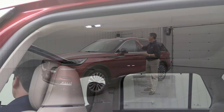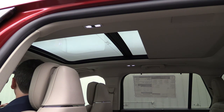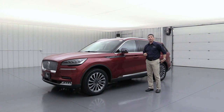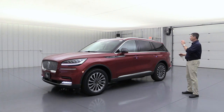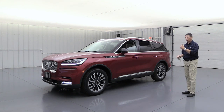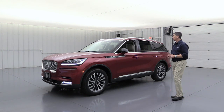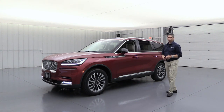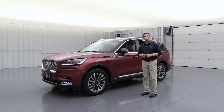Also included in the 201A equipment group as a bundled standalone option is the panoramic vista roof with power sunshade and power moonroof. It also adds the global open and close feature for the windows, so you can hold the unlock button twice to roll down all the windows and air out the interior before getting in on a hot day.